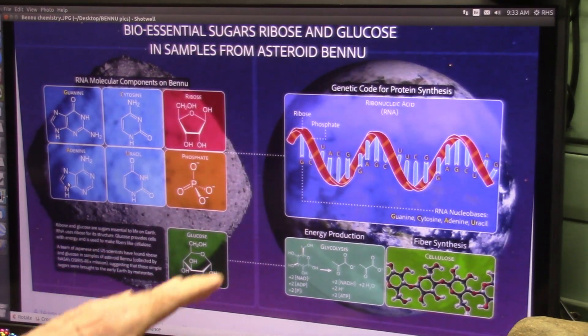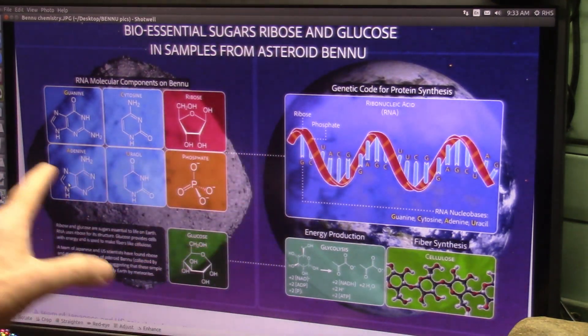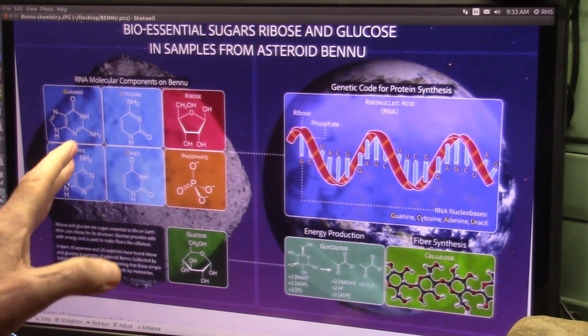Every bit of chemistry is identical to us that's on the menu. They have it completely — there's no difference whatsoever. The RNA, the DNA molecules, and then they found this gum that they can't explain.